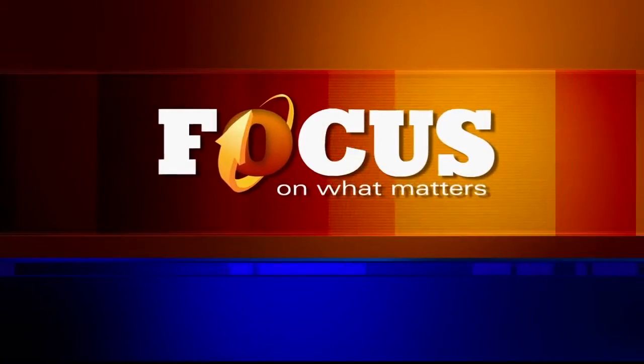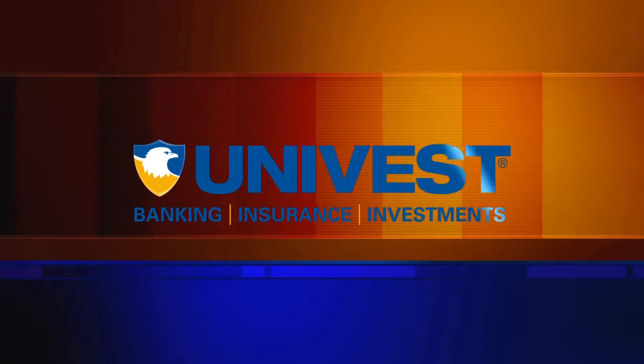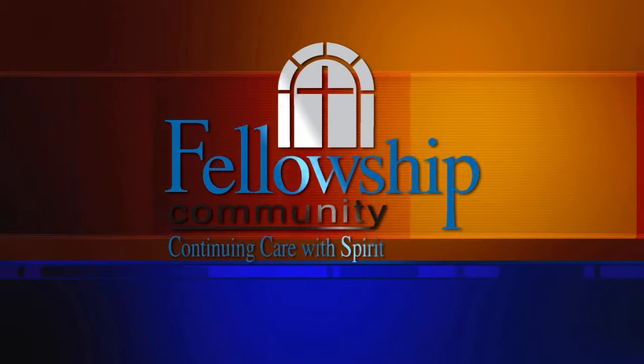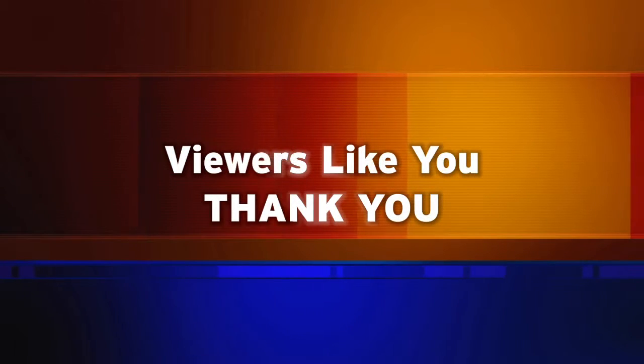Support for Focus is provided by Univest, Banking Insurance Investments. Fellowship Community, Continuing Care with Spirit. And by viewers like you. Thank you.